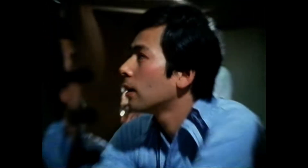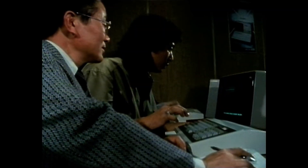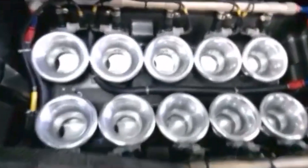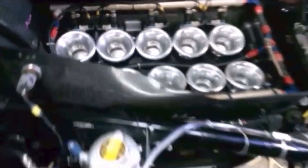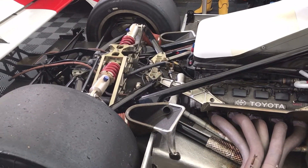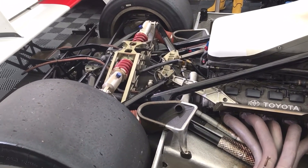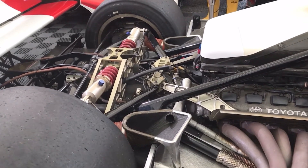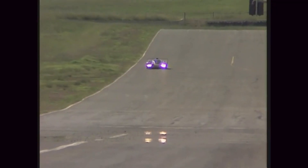Faced with this challenge, Toyota's engineers set to work on creating a new machine that would comply with the new regulations. They called it the TS-010. The heart of the TS-010 was the new RV-10, a V10 engine — a 3.5-litre powerhouse capable of producing 650 horsepower for endurance races, with a maximum output of 700 horsepower. However, building a new engine was just the start. To handle the V10's immense power, Toyota needed a brand new chassis.